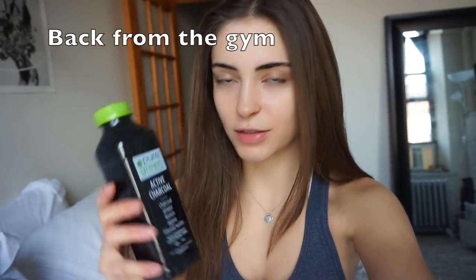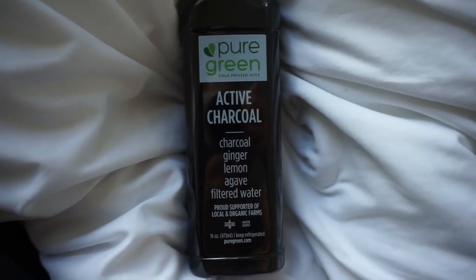I decided to pick up this charcoal lemon ginger agave filtered water drink from Pure Green. It doesn't have too much sugar in it, which I like because I don't really drink a lot of juices. I've been feeling a little tickle in my throat, so I thought this would be good to try — I'm a bit nervous to try it, honestly.